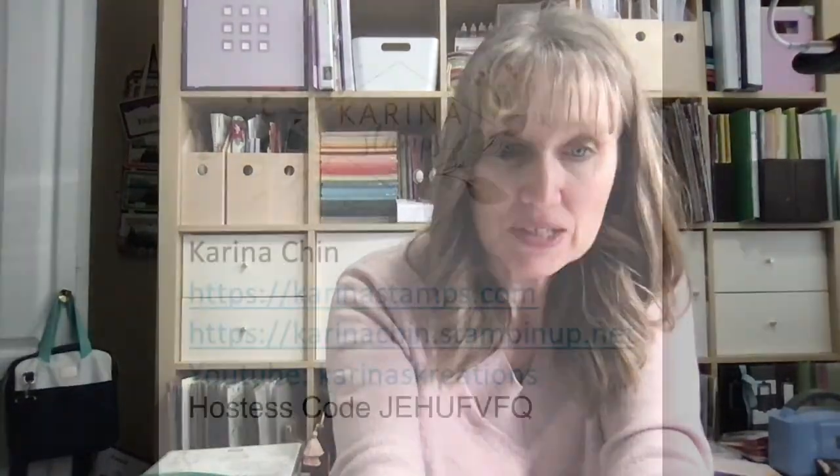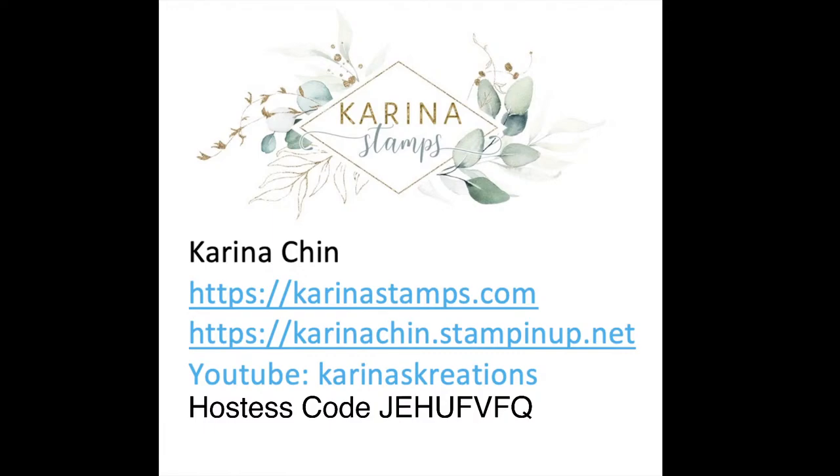I decided to hold a catalog kickoff party because Stampin' Up! has launched their new mini catalog that started on the 5th. I did a catalog tour the other day — you can find that on YouTube under Karina's Creations, all one word. That's where most of my videos are living these days. If you want to place an order for any supplies, go to karinachin.stampinup.net. The current hostess code is J-E-H-U-F-V-F-Q and you can order whatever supplies you want.